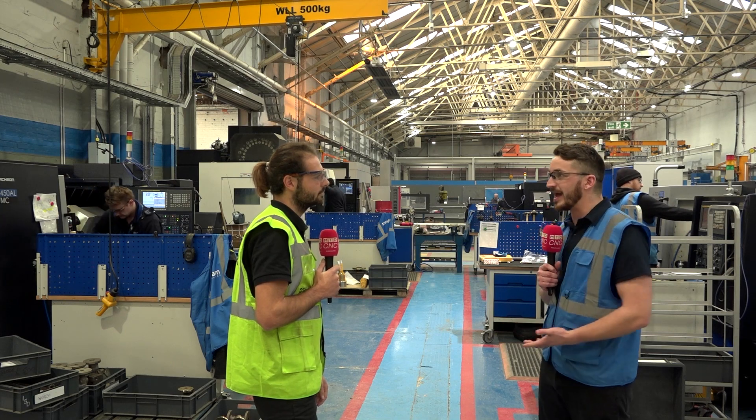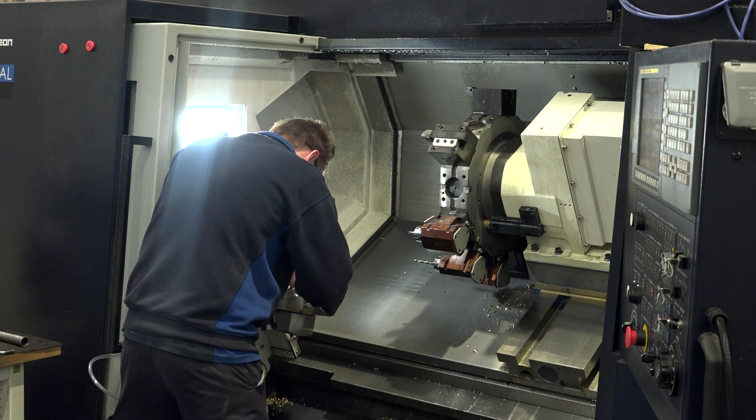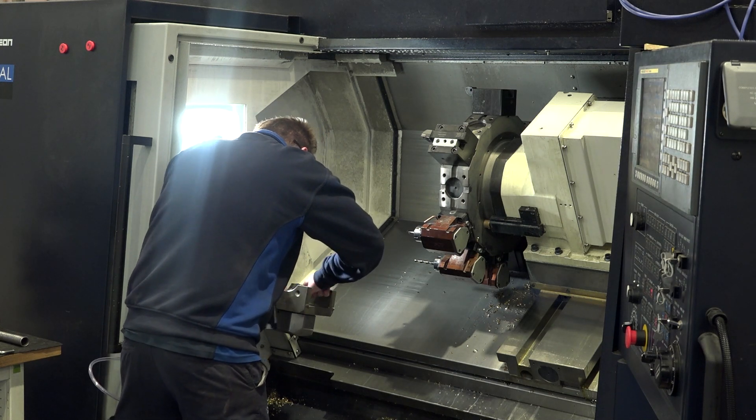It's great for the guys to have the progression as well, from the smaller machines onto the larger machines. It's great for them — I did the same thing myself when I started, and I've never looked back.